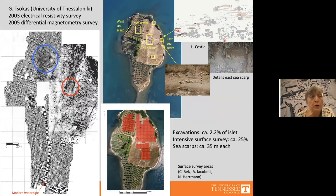In 2003 and 2005, Giorgos Tsokas and his team from the University of Thessaloniki carried out an electrical resistivity survey in the northeast part of the island and a differential magnetometry survey in the parts with olive groves. These surveys indicated that there were large building complexes buried below the surface.